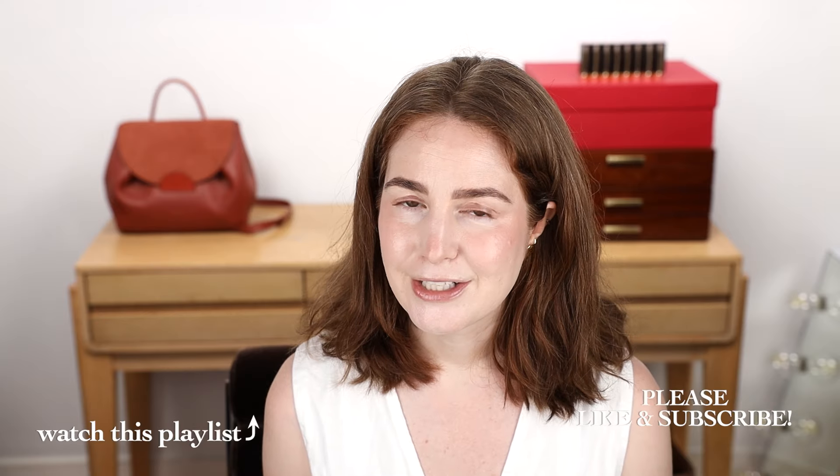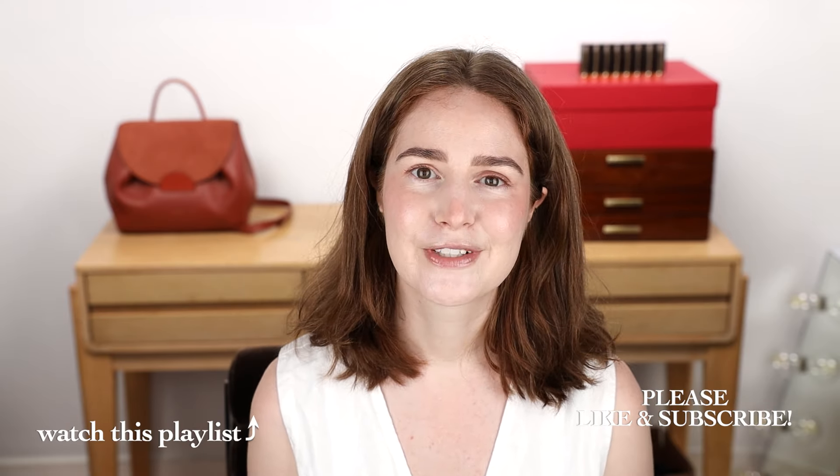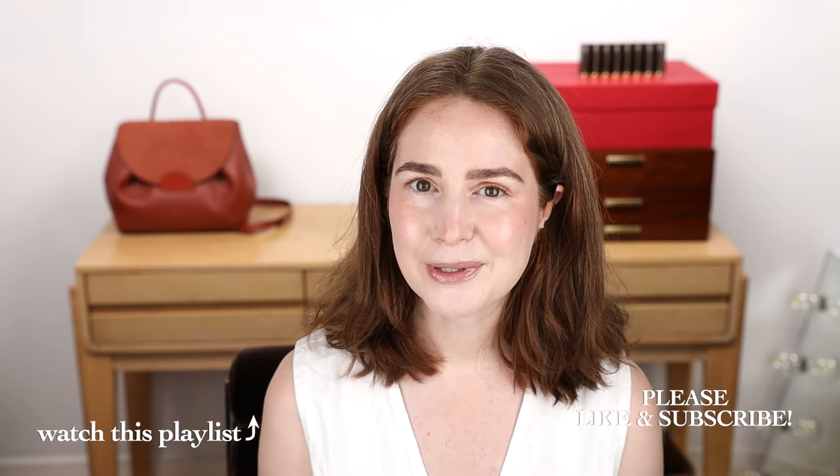That is the end — those are my hot takes. Thank you for being here and watching. Stay tuned for the Róa video coming soon. Don't forget to register to vote, and don't forget to take extra good care of yourself so you can be the most effective version of yourself as you do your work in the world.